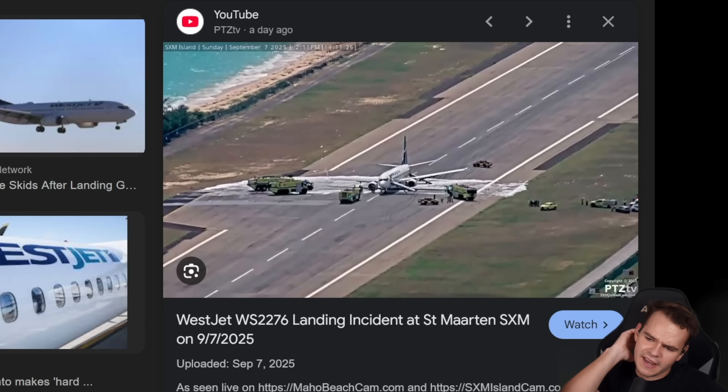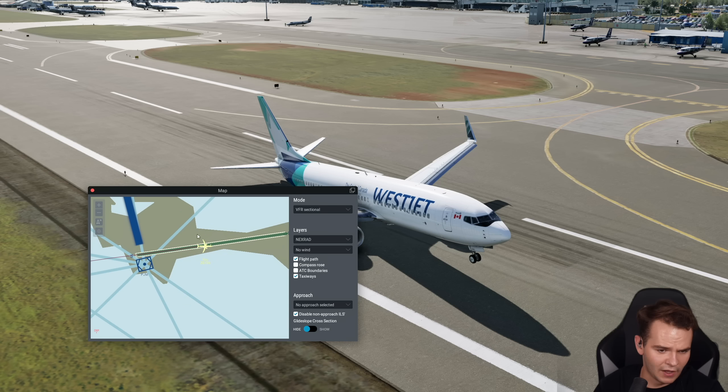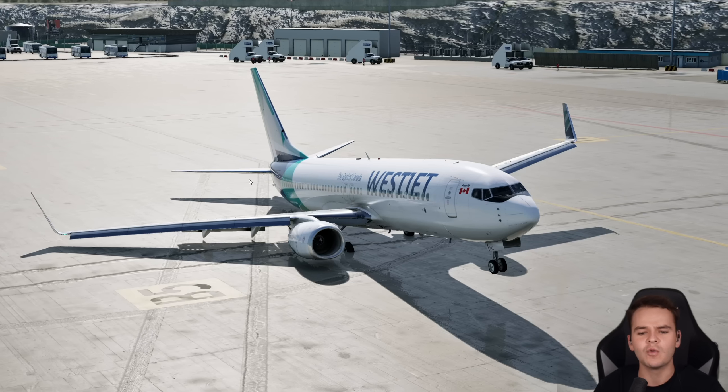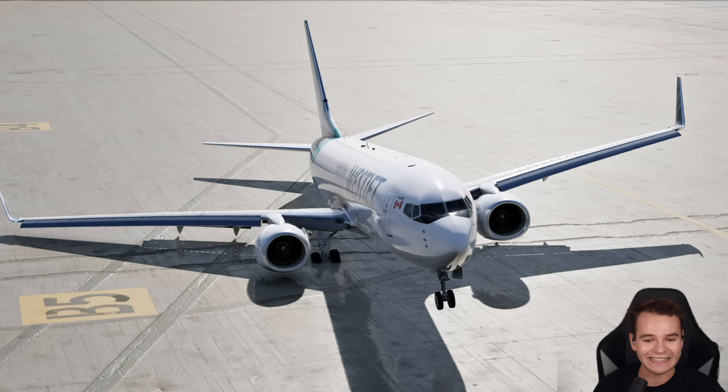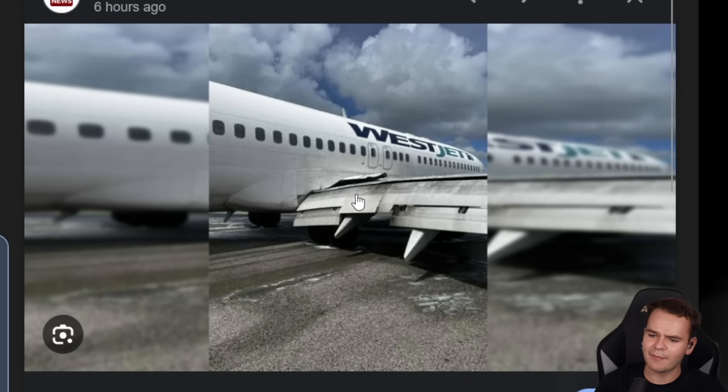I always wonder — we never hear about how they actually get the plane off the runway. That sounds like a hard job. In the flight sim, we can just move it over — no problem. I wonder what they're going to do with this airplane now, how they're going to fix it, especially because the wing — unlike here in the flight sim — is so substantially damaged with the landing gear strut basically crashing through it.